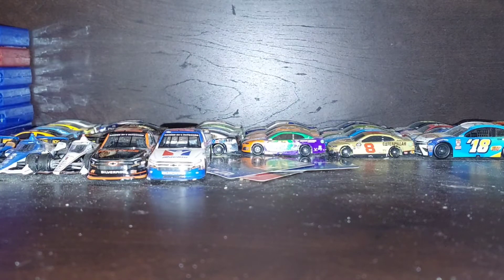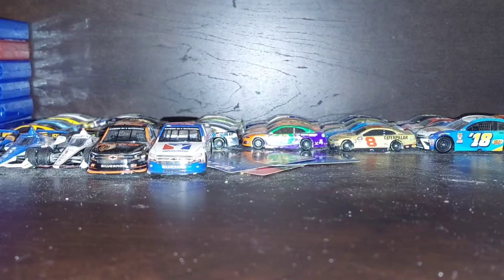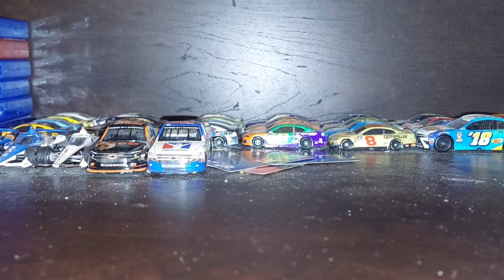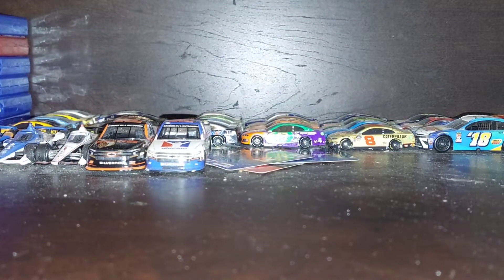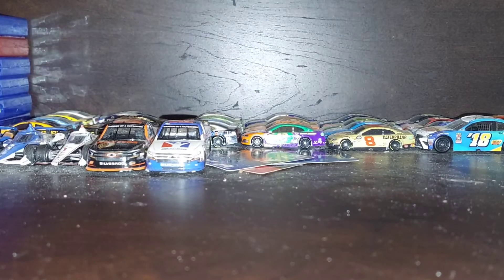Hey YouTube, BushBrothersBand here with another NASCAR diecast unboxing video. Here's the box — I got another box today in the mail. This is NASCAR diecast unboxing 2022 part 2. I got some cars today, not just one, I got more than two. Let's open the box. I got four cars today.